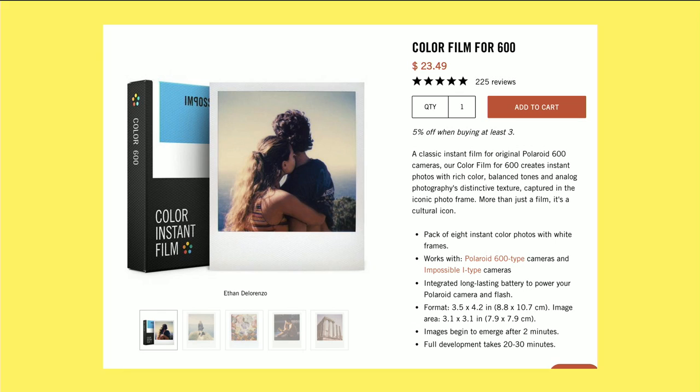They stopped making film, but there are still millions of Polaroid cameras out there from the 80s and earlier that I'm sure would love to be taken out of the closet and used every once in a while. So they sell some very expensive film packs — about $24 for a pack of eight prints.